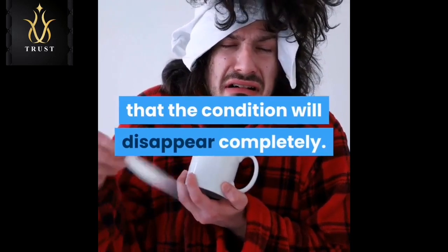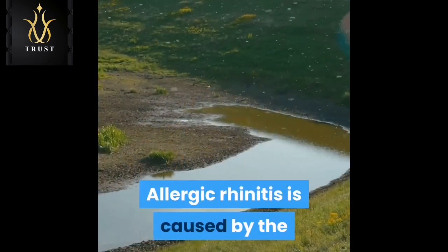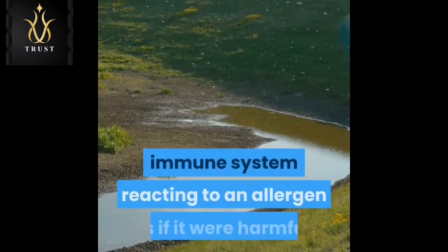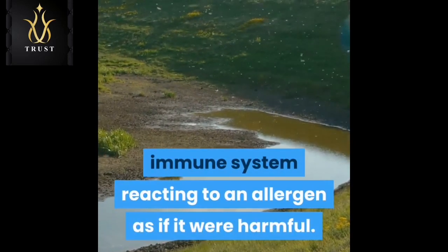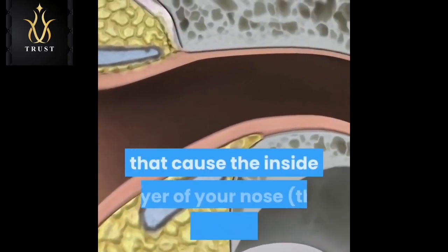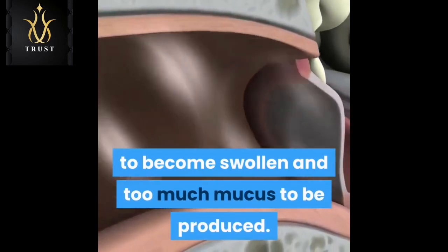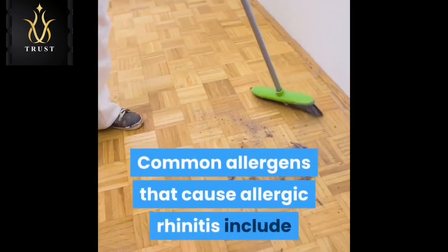Allergic rhinitis is caused by the immune system reacting to an allergen as if it were harmful. This results in cells releasing a number of chemicals that cause the inside layer of your nose — the mucous membrane — to become swollen and produce too much mucus.